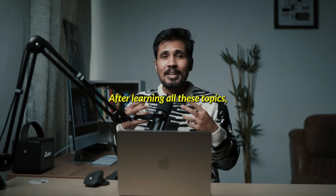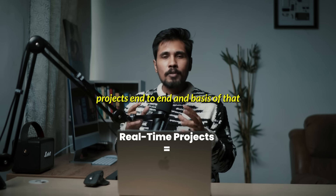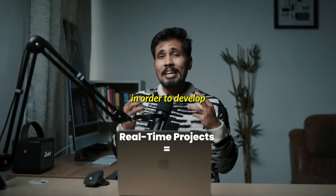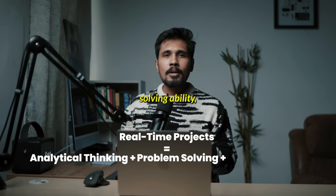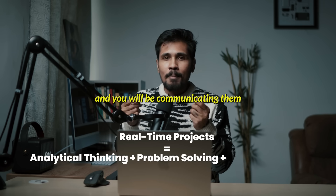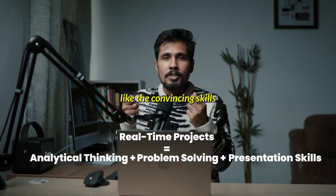After learning all these topics, you will be demonstrating real-time projects end-to-end. Based on that, you will be working on those real-time projects in order to develop your analytical thinking, your problem-solving ability, and you will be communicating them in our classes — giving presentations to build convincing skills.